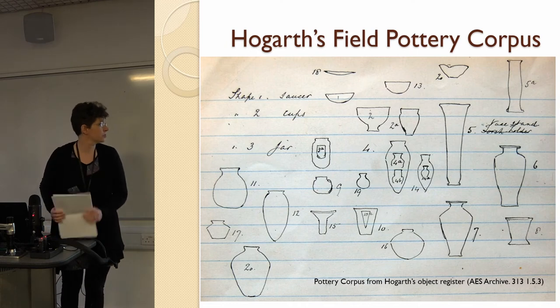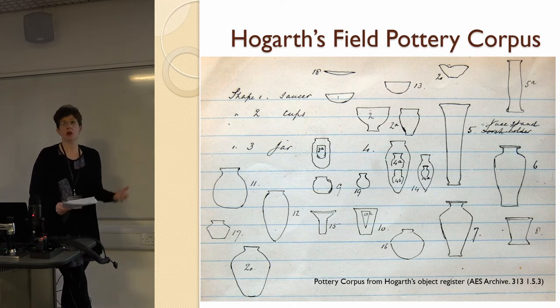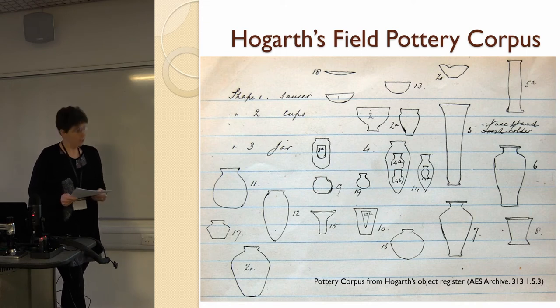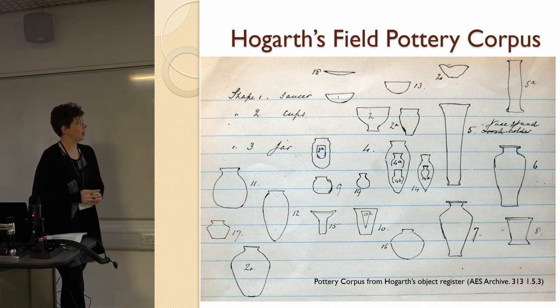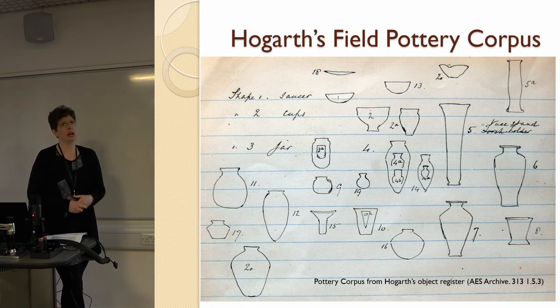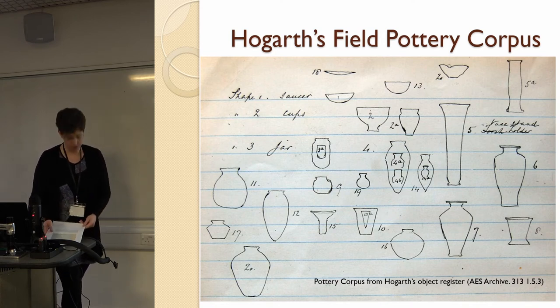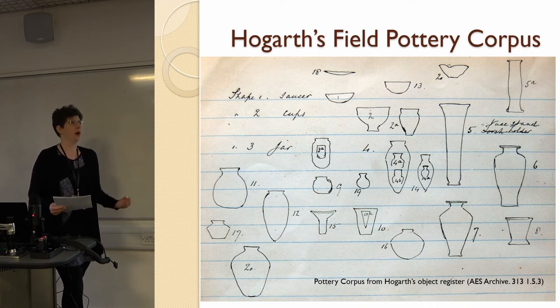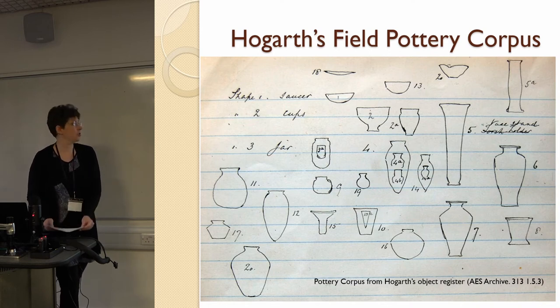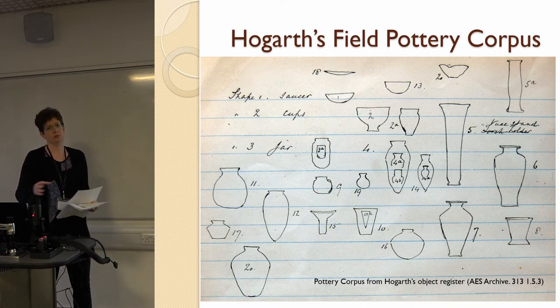One of the most useful things he created is this field pottery corpus — he presumably learned the trick of recording pottery from Petrie. This is incredibly valuable because it's often the only way we can date the tombs. He lists all the shapes he encounters and describes them as shapes, then relates the number of, say, shape one or shape two he finds in each tomb in his object register. There are 27 shapes including 20 official shapes and seven subgroups such as 4A, 3A, 20A. By combining the documentary archive and surviving objects, it's been possible to construct the origins and development of the pottery corpus — the goal being to date the tombs.